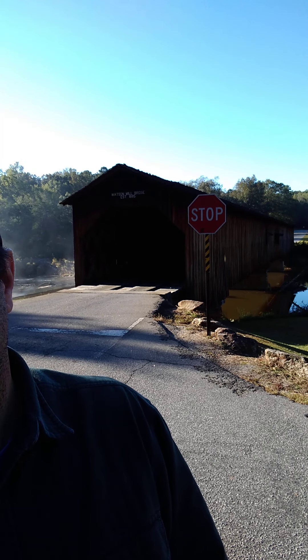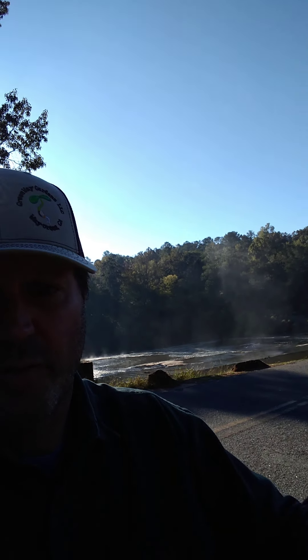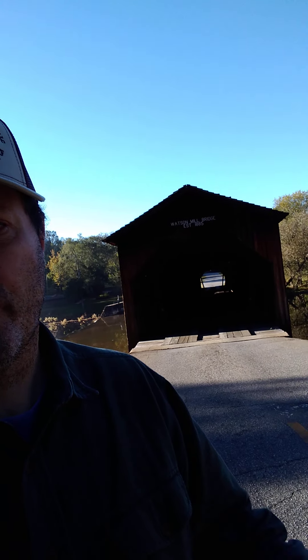I wanted to show you why they call this Watson Mill Bridge State Park — because there's a bridge over a waterway. This is the single-barrel wooden covered bridge. Look at that thing, isn't that awesome? We're going to go to the other side and see the sunshine shining on it. This is the shaded side right now. We're going to walk through it, or at least walk up into the bridge so you can see what the old timbers look like on the inside.